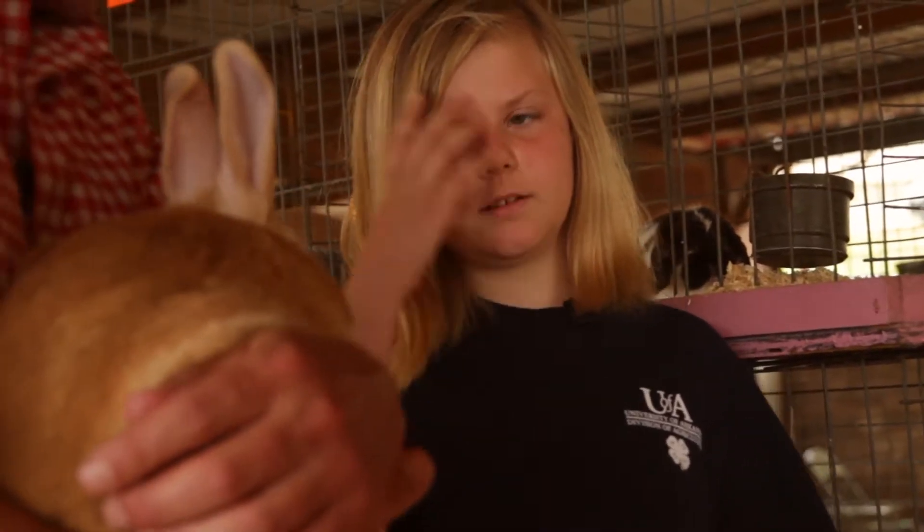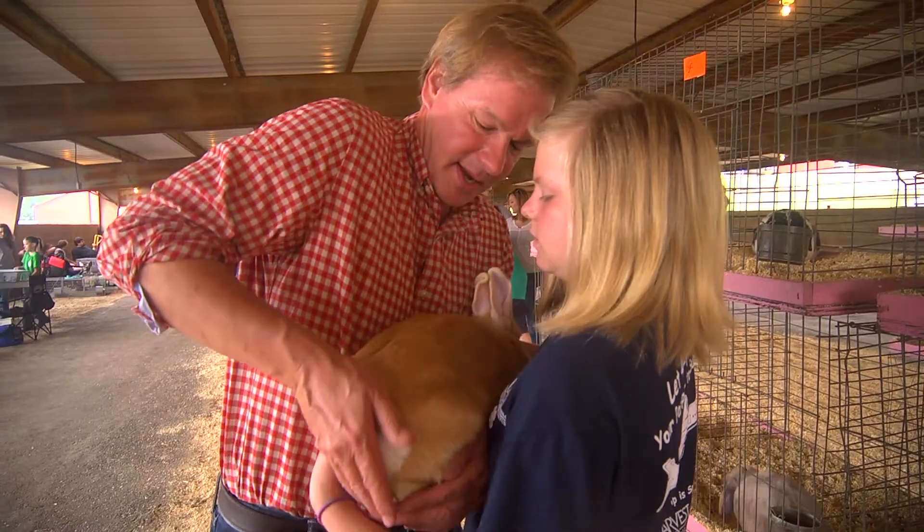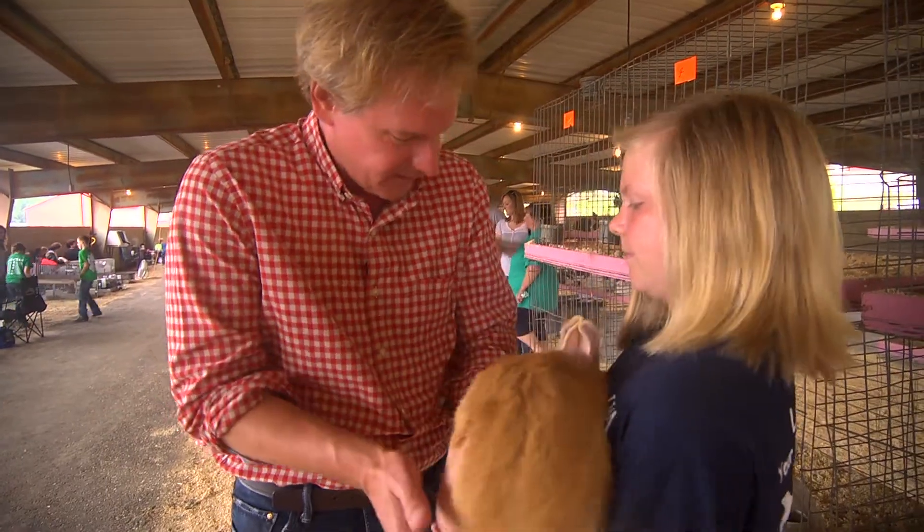Do you want to hold him? Yeah. There you go. When is he up for judging? He hasn't been up yet, has he? No. Okay. Here you go, JD-1.